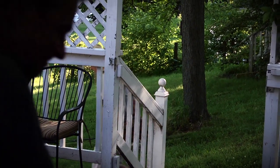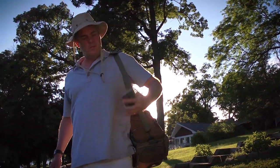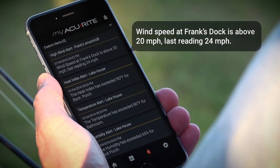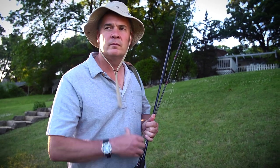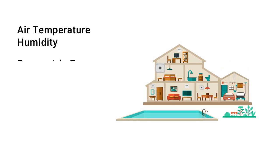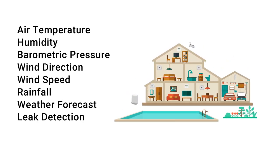And because conditions are constantly shifting, MyAccurite allows you to create custom alerts so you can stay informed of changes that affect you. In addition to tracking the great outdoors, MyAccurite can monitor your indoor environment to give you a complete picture of the areas you care about most.